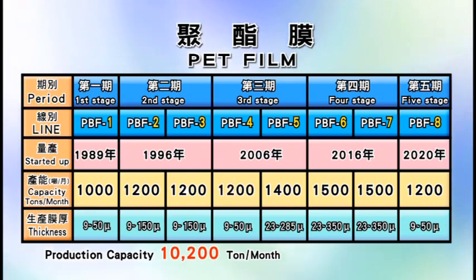The fifth line mainly produces thicker optical film with 1,400 tons per month capacity. The second polyester film plant currently has two polyester film production lines. The sixth and seventh film production lines produce thicker optical films and started mass production in June 2016, each with 1,500 tons per month capacity. The eighth film production line will begin mass production in 2020, bringing total PET film production capacity of all eight lines to 10,200 tons per month.